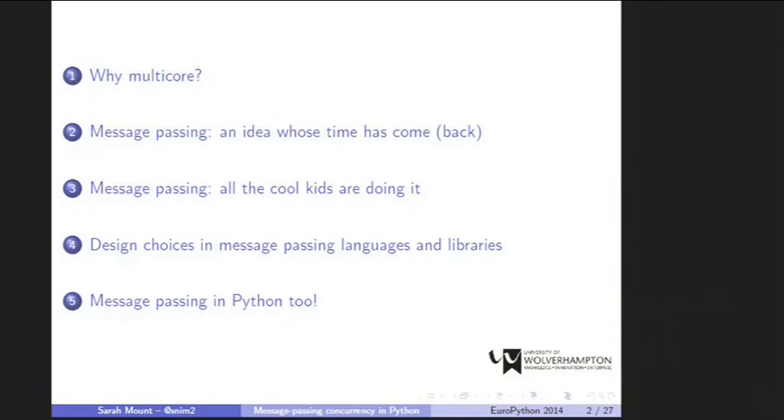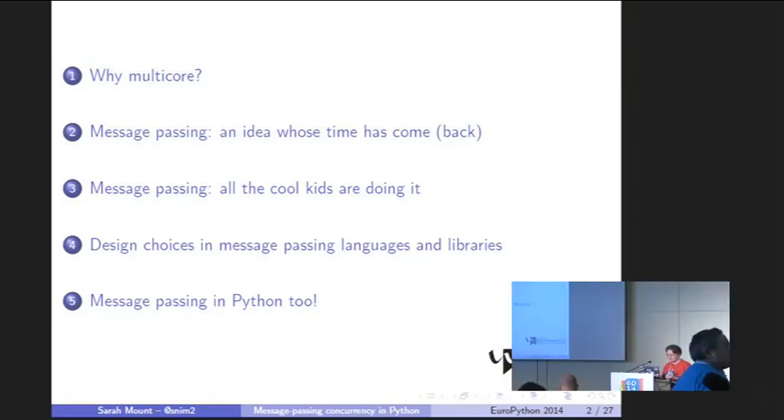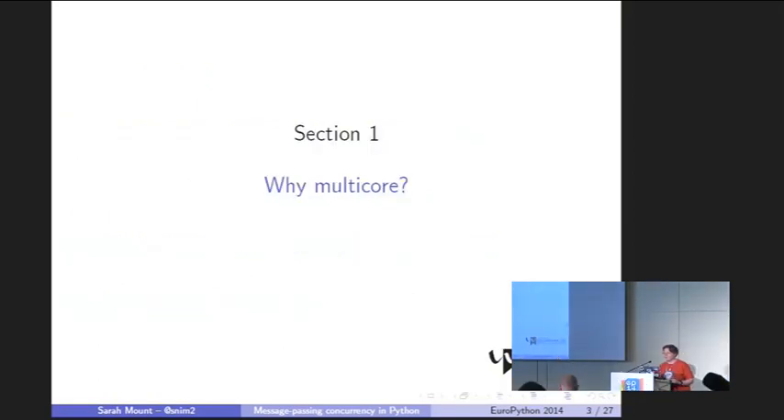Thank you very much. This is quite a broad overview — it's not specifically about my own work, but more about ideas in message passing concurrency, a little bit about how they're used currently in Python, and about how they might be used in the future, because of course there are some great opportunities with Python 3.